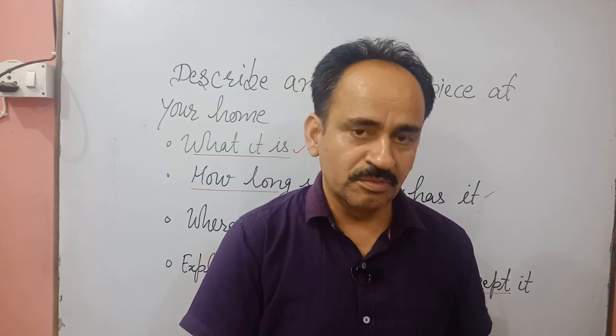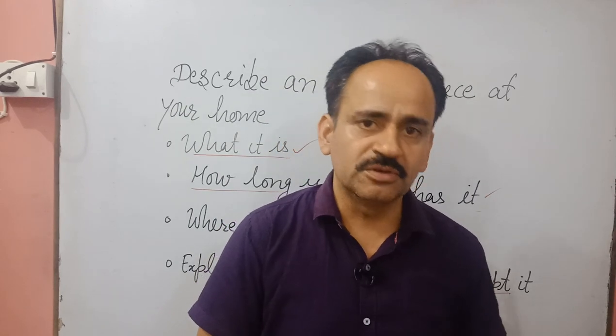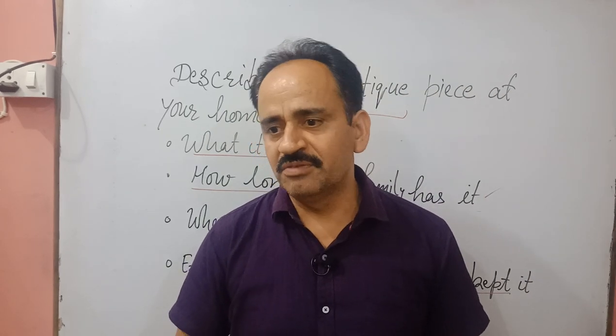Moreover, this table is a token of my father — he purchased it for me and my father is no more. So whenever I sit at this table it reminds me of my father and the childhood days I spent with him. This table is very precious in my life; I love it, I don't want to sell it, and I think it will remain in my house as long as I am living. Thank you very much, have a nice day.